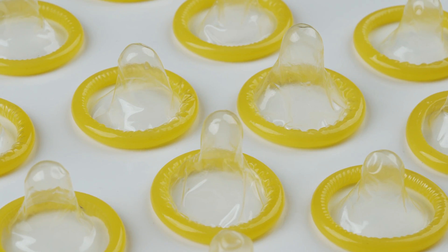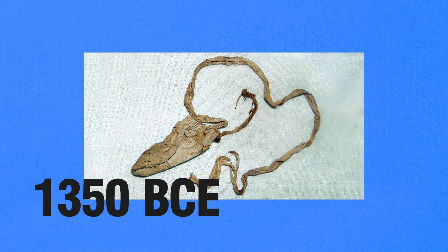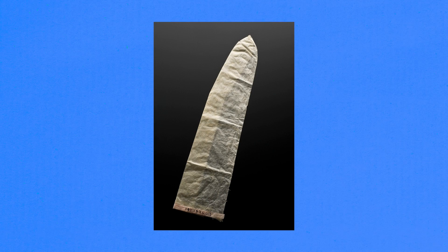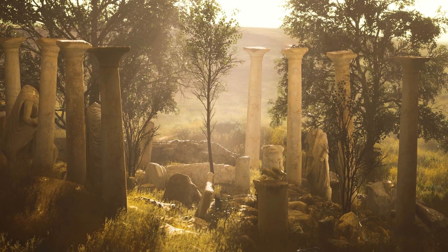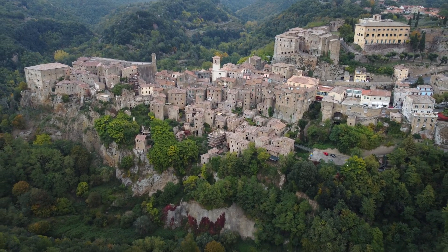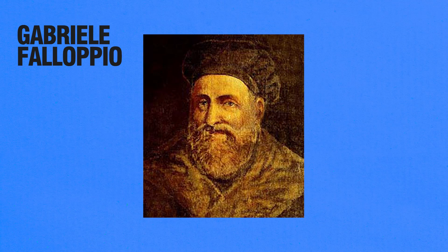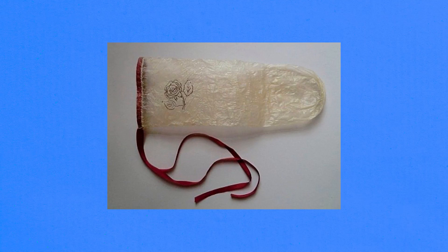Condoms may seem like a modern invention, but they go back thousands of years. The earliest recorded use dates to around 1350 BCE in ancient Egypt, when condoms were made from linen or animal hides — used for protection against infections rather than birth control. Other ancient civilizations like the Romans used versions made from animal intestines, and in China, silk paper condoms were used with oil for lubrication. The first documented description of a condom came in 1564 from Italian anatomist Gabrielle Fallopio — the same guy who gave fallopian tubes their name — who described a linen sheath tied with a ribbon to prevent venereal diseases.